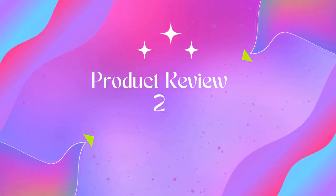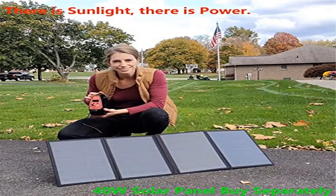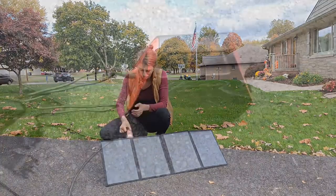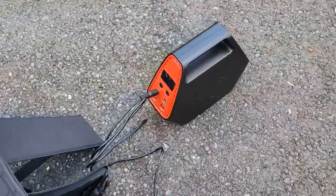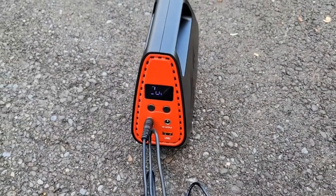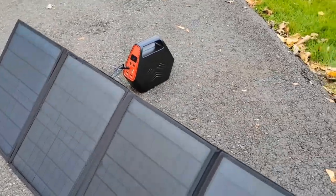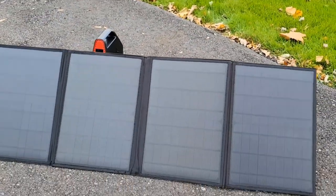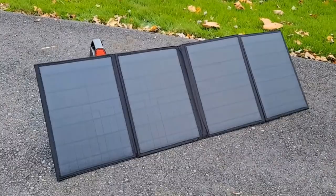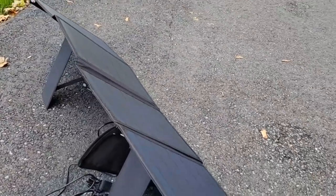Product 2: 146Wh Portable Power Station Power Bank with AC outlet — a portable battery backup featuring 146Wh capacity with AC, DC, and QC 3.0 USB ports. You can get a power source to charge your laptop, smartphone, CPAP machine, drone, mini refrigerator, or other devices while on a road trip, camping, fishing, or other power-out occasions.